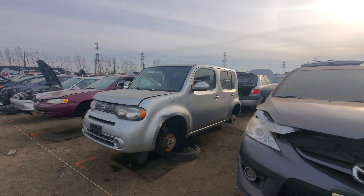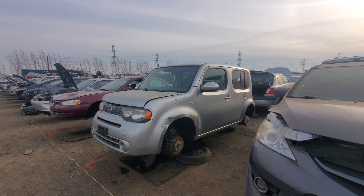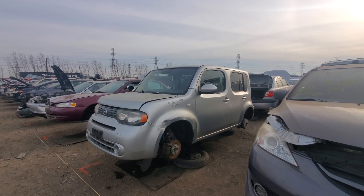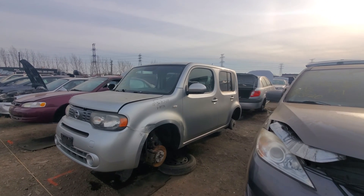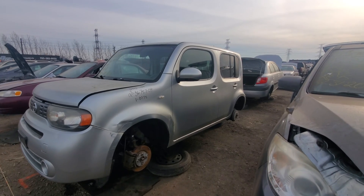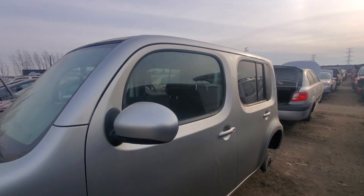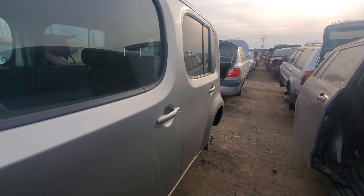Hey everyone, welcome to this video. Today I'm at Kenny U-Pull and I'm going to be showing you probably the weirdest looking Nissan I've ever encountered — well, ever made, I think. It's the Nissan Cube. I'm not sure what it's based off; I think it's based off the compact car platform, and they call it the Cube because, well, yeah, say no more.